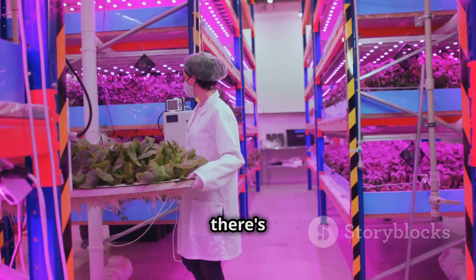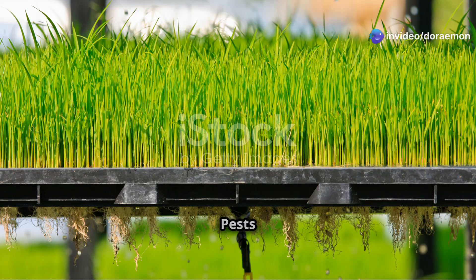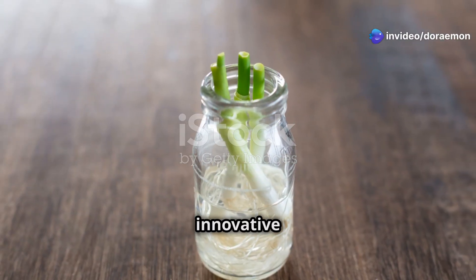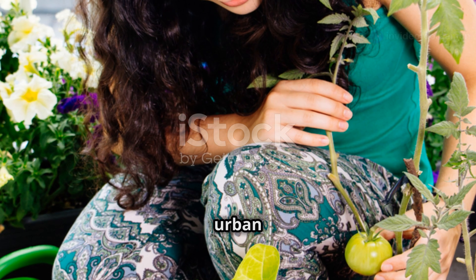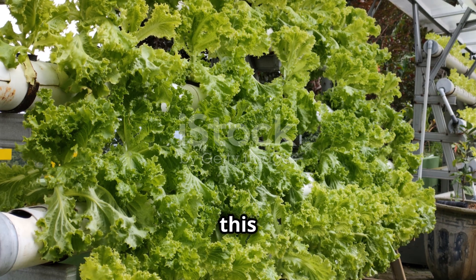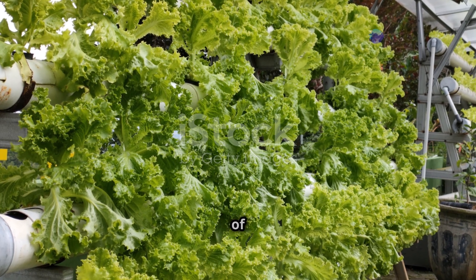This method has many advantages over traditional gardening. Since there's no soil, there's less mess. Pests and diseases are not a problem in this controlled environment. Aeroponic tower gardening is innovative and efficient — it's perfect for urban dwellers or anyone with limited space.